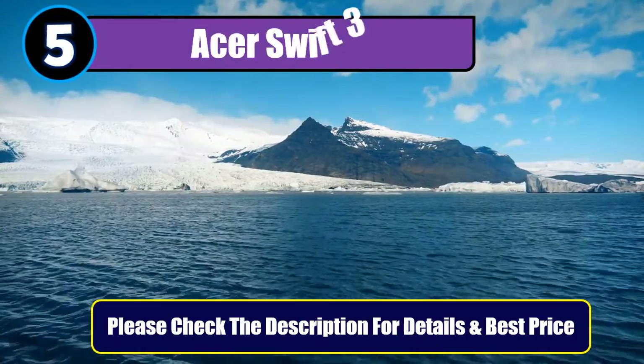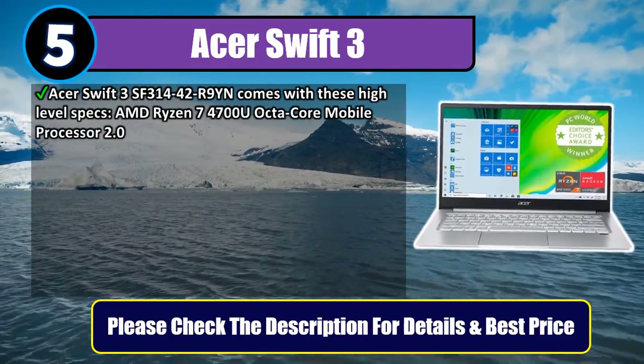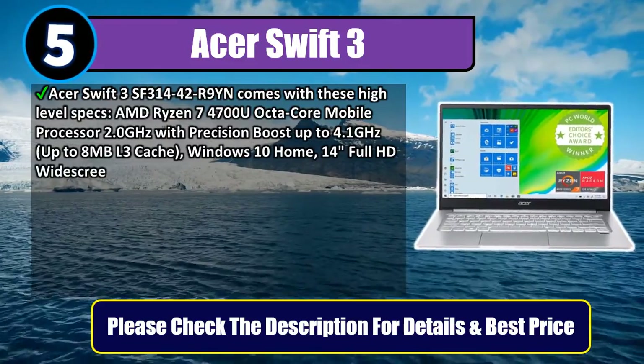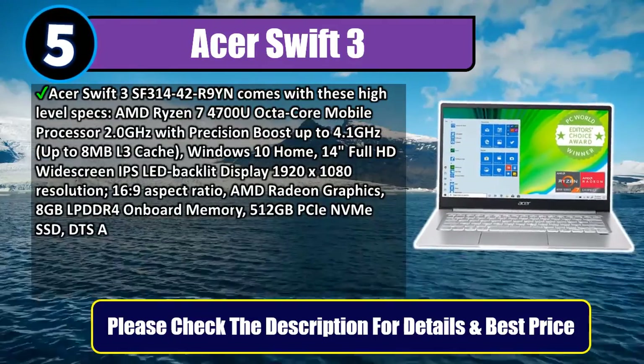Number 5: Acer Swift 3. The Acer Swift 3 SF314-42R9 comes with these high-level specs: AMD Ryzen 7 4700U octa-core mobile processor, 2.0GHz with Precision Boost up to 4.1GHz, and up to 8MB L3 cache.